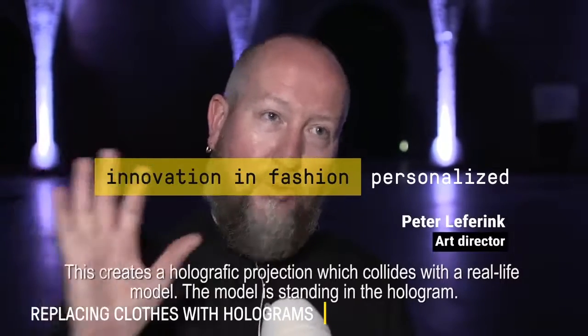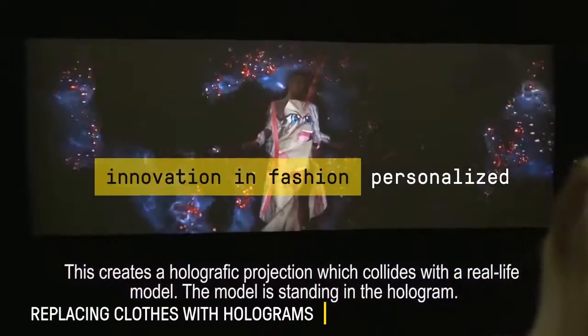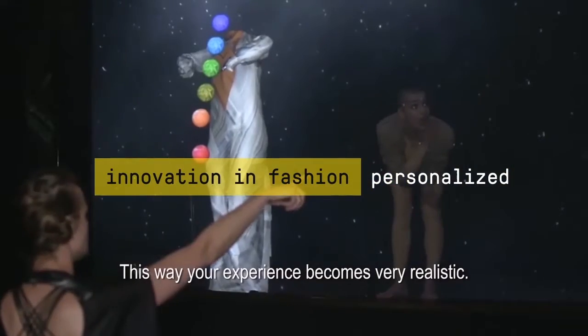Through the 45-degree angle you get a holographic projection, and we mix them with a real-life model. The model is in the hologram, so you get the experience of what it is.